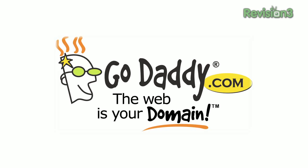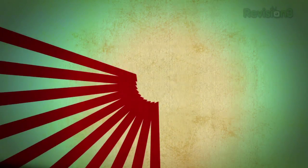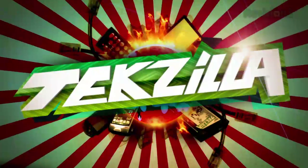Today's TechZilla Daily is brought to you by GoDaddy.com. Welcome to TechZilla Daily, I'm Veronica Belmont.